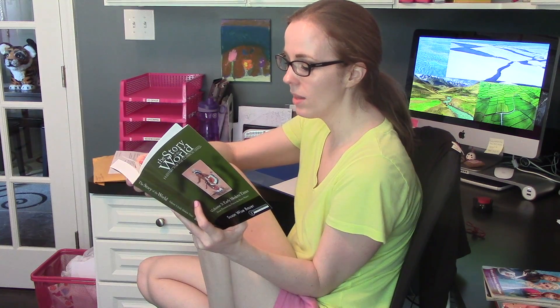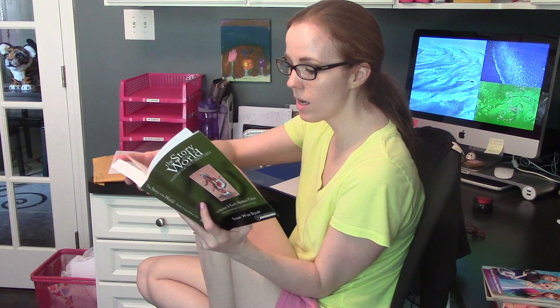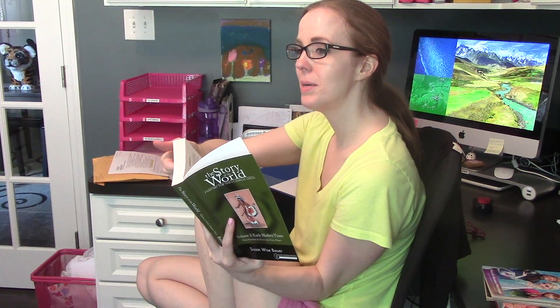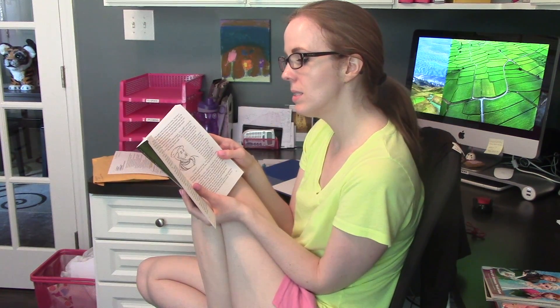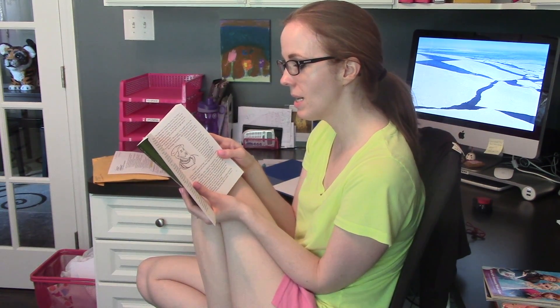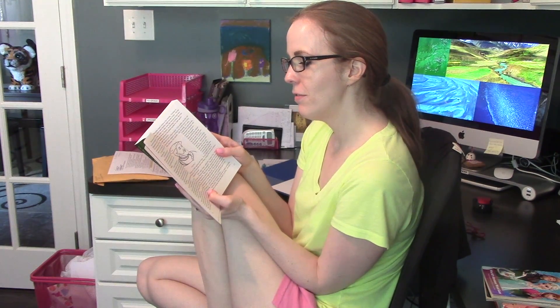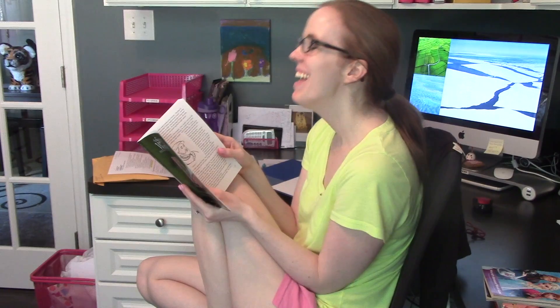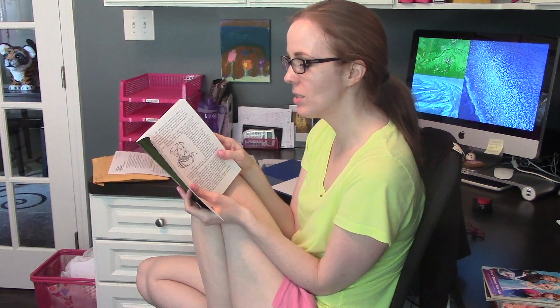'Between and around these oceans lie large continents or masses of land. We divide the earth's dry land into seven continents.' She said North America and South America. What else? Europe, Africa, Asia, Australia, and Antarctica. Right. 'So Charles was still a teenager, but he was a teenager with three thrones. But Charles wanted even more — he wanted the title Holy Roman Emperor.' Fifteen hundred years before Charles was born, the Roman Empire spread across Europe and down into Africa. Okay, so that's all that.